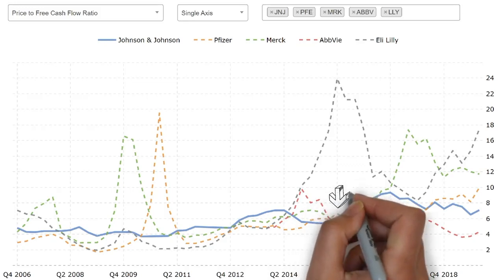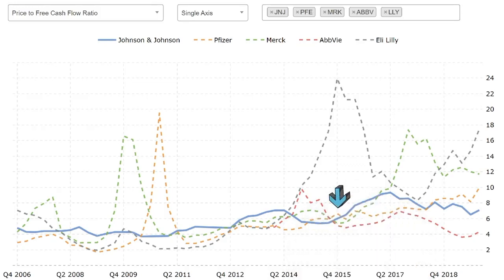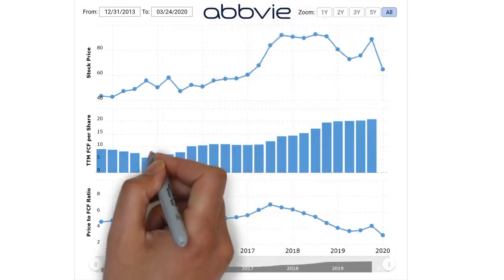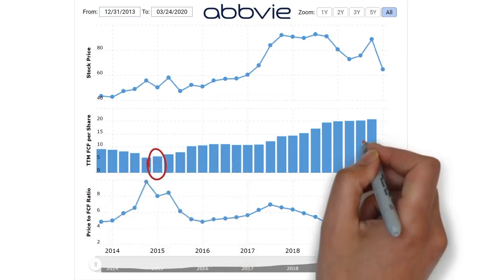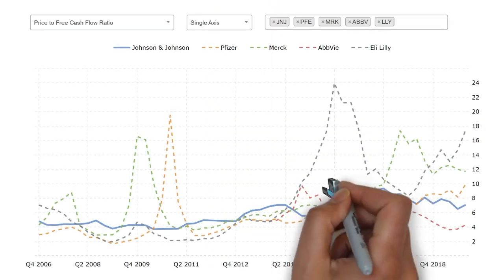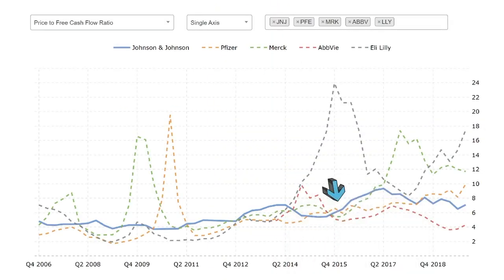We see that at the beginning of 2015, Johnson & Johnson, Pfizer, Merck, and AbbVie were very similar in price to free cash flow. Taking a closer look at AbbVie, its free cash flow increased from $6.28 to $20.63 during this time period — better than Johnson & Johnson. During this time of rapid free cash flow growth, its share price declined, resulting in a very attractive price to free cash flow ratio. While AbbVie's price to free cash flow has improved since early 2015, Merck went up significantly.